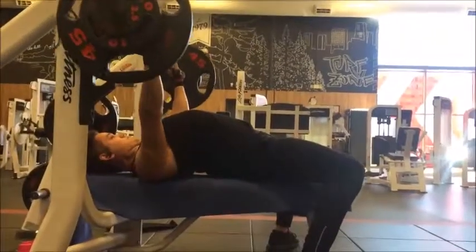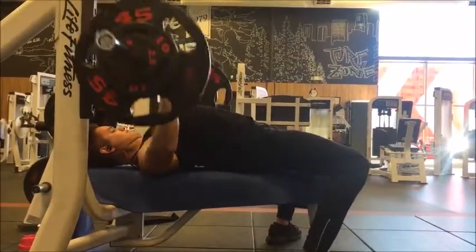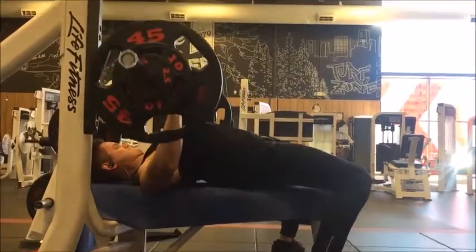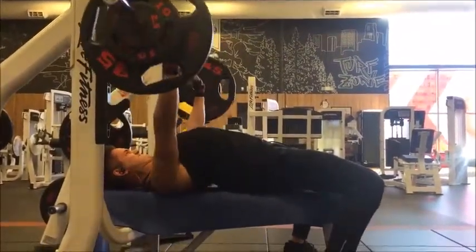After bench press, I did three sets of six on pull-ups. My very first set, I did 10 pounds, and my final two sets I did 15 pounds. Nothing too heavy. I'm not the strongest when it comes to pull-ups, but you got to start somewhere.